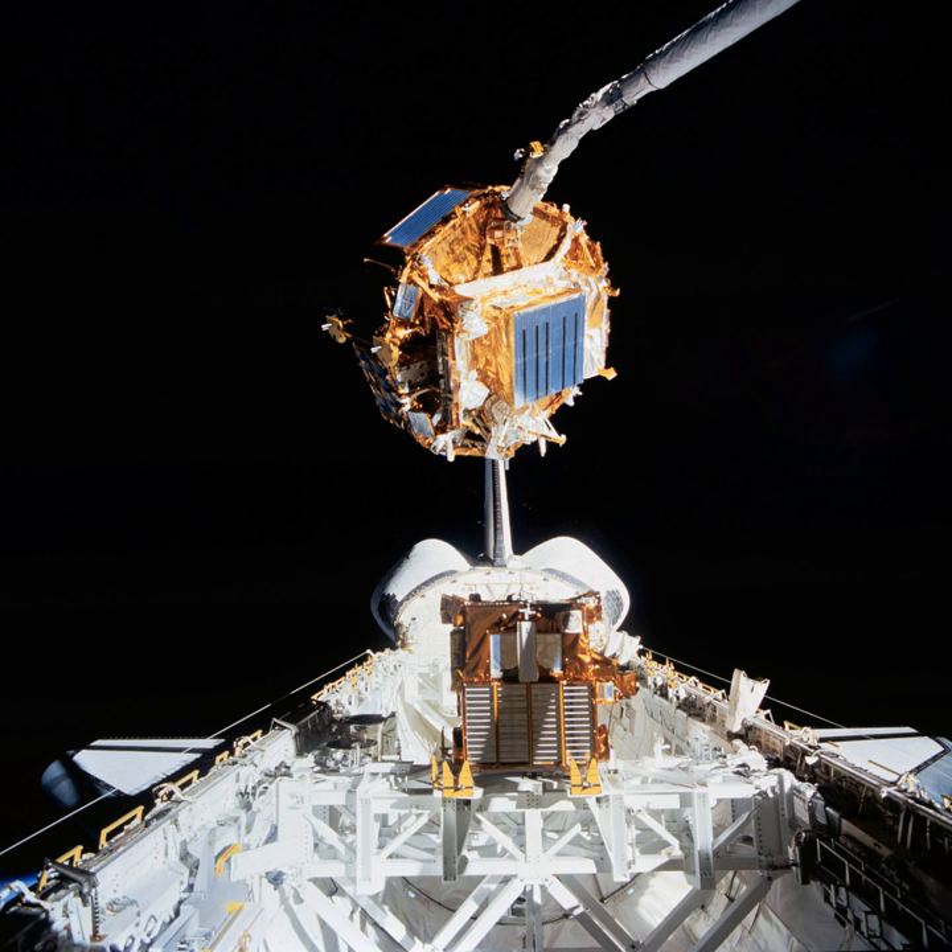The 2D Array system was launched as a small module inside the SFU. This experiment was deployed to show that large structures could, in fact, be built in space.